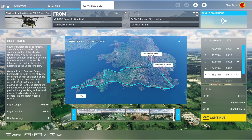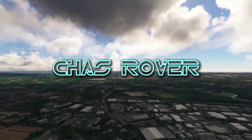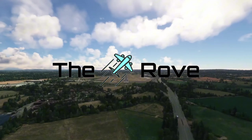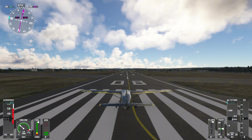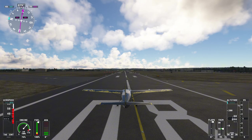Namaste programs, welcome back to Microsoft Flight Simulator. The rove through south England and its bush trip continues with leg five today, from Exeter to Bournemouth. Let's go! We want 88 degrees once we take off here at Exeter.